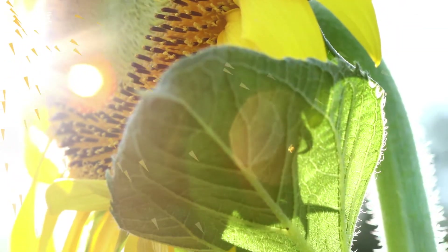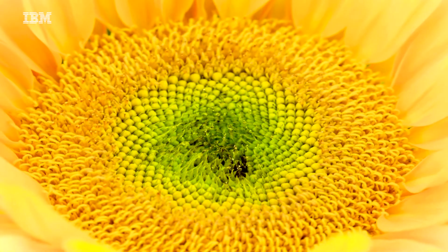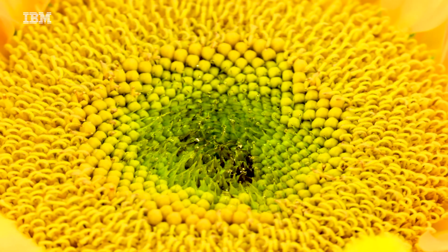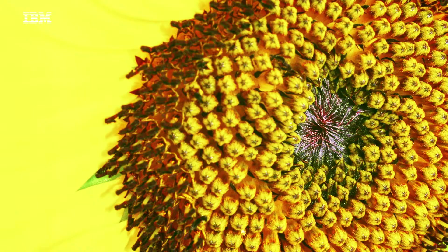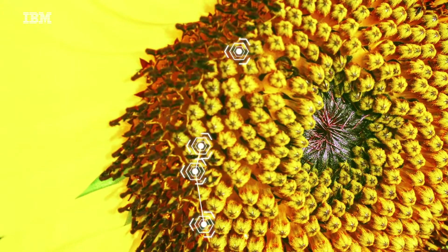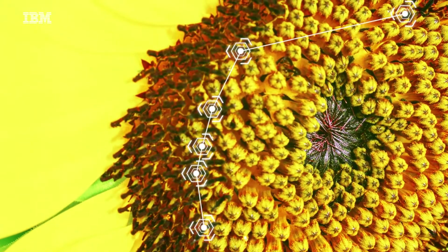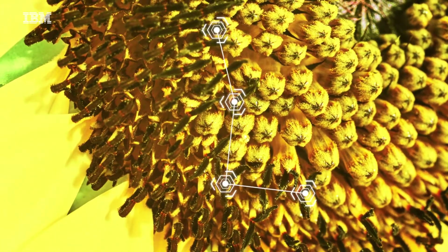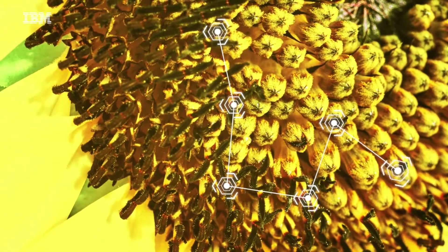Sunflowers absorb light, water, and carbon dioxide, transforming them into energy and the oxygen we breathe, continuing their cycle of growth into new vibrant blossoms and seeds. With digital business automation, organizations can capture critical data from documents and proactively manage that content, transforming it into something usable and valuable within your processes.